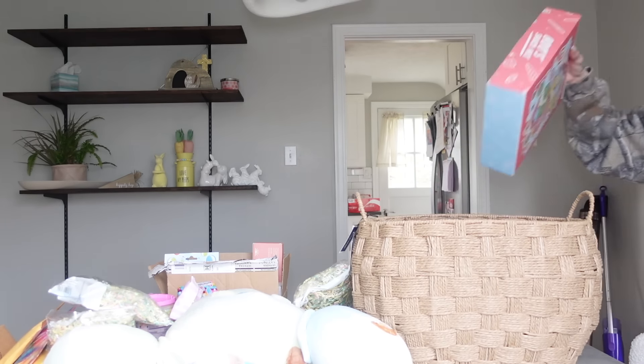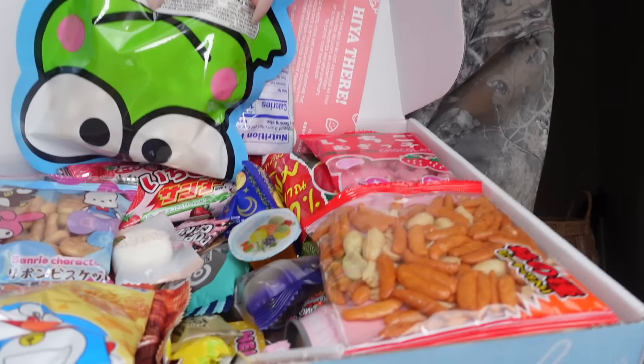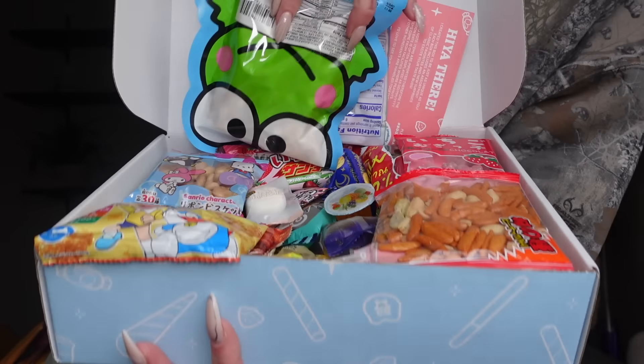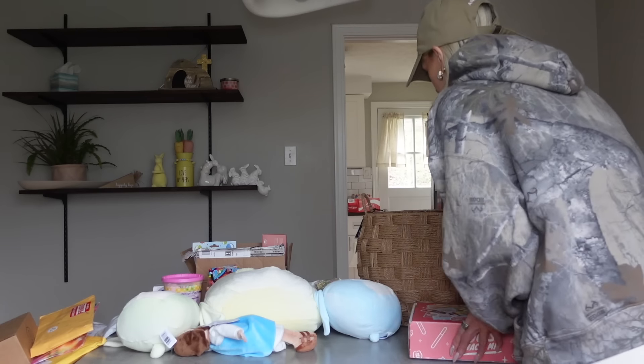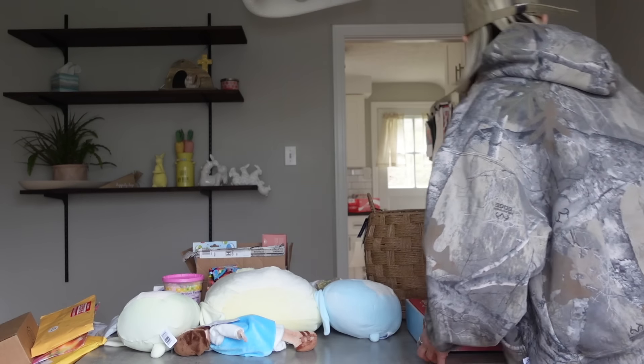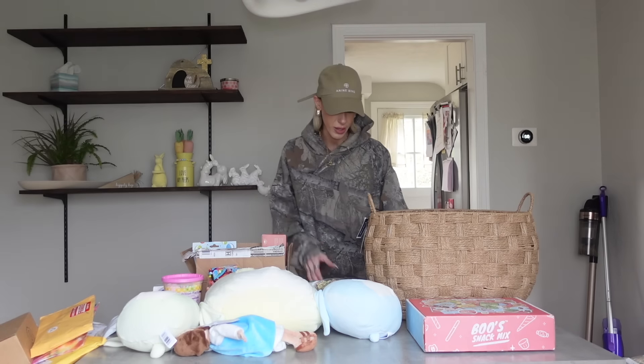I got her a Japanese candy surprise box off of TikTok shop. This has so much cool stuff in it — there is so much in here. After Mila opens her basket, we'll probably be able to show you guys more stuff. Let's see how quickly I can rip open all of these unopened packages that we still have.